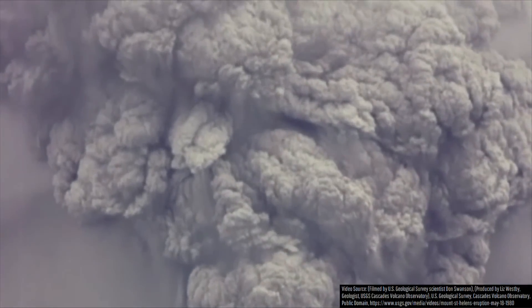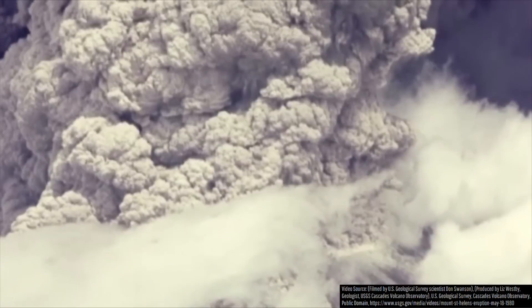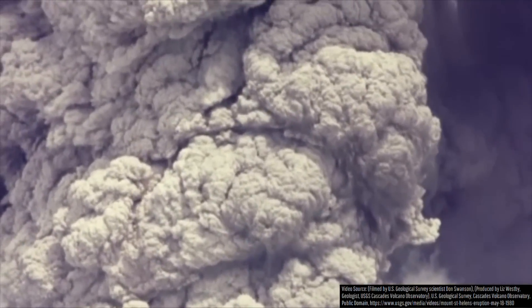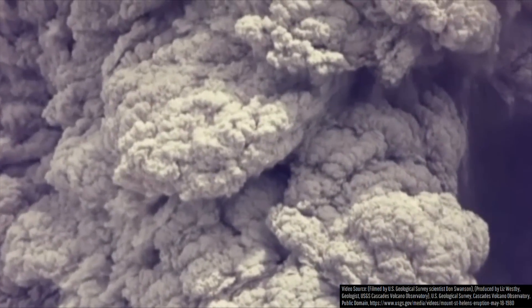You might be wondering exactly how fast the eruption plume from Mount St. Helens rose. While it varies, in this video clip a buoyant ash column with a density of around 1.5 kg per cubic meter is rising at a rate of 68 miles per hour. This translates to an upward motion of 6,000 feet per minute.